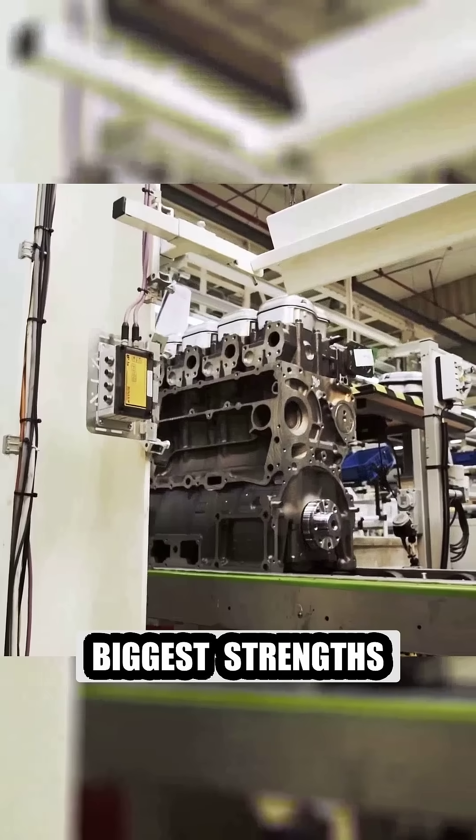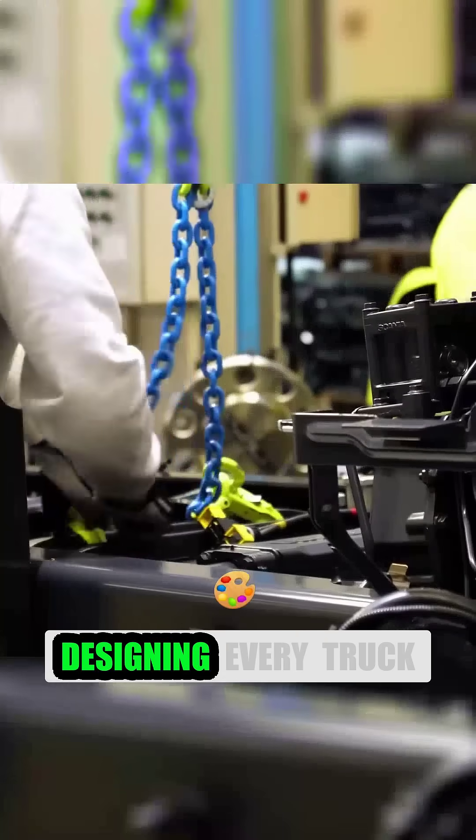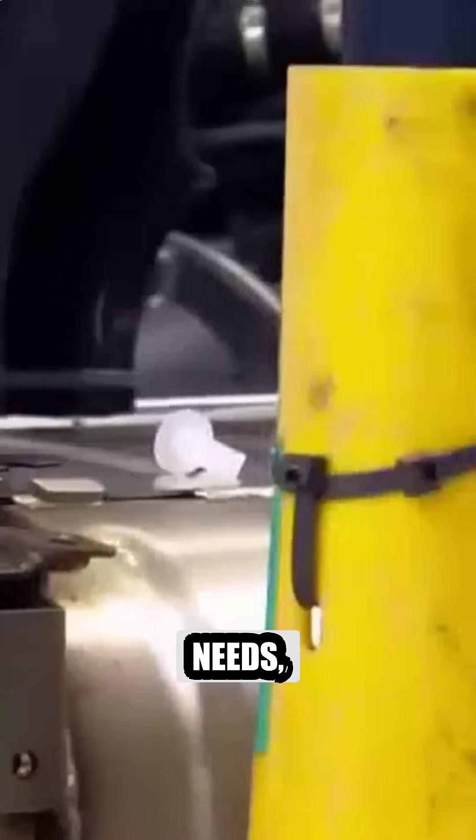One of Scania's biggest strengths is its modular design philosophy. Instead of designing every truck from scratch, Scania uses interchangeable components, allowing for greater customization and easier maintenance. This means customers can build the perfect truck for their specific needs.